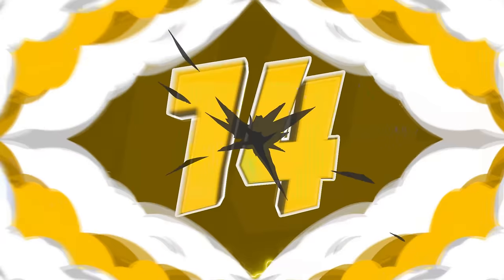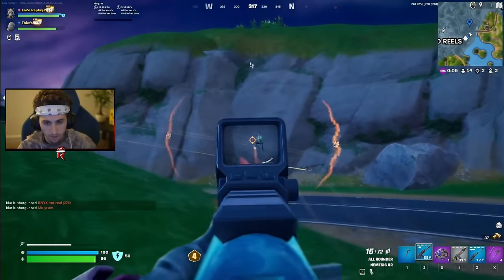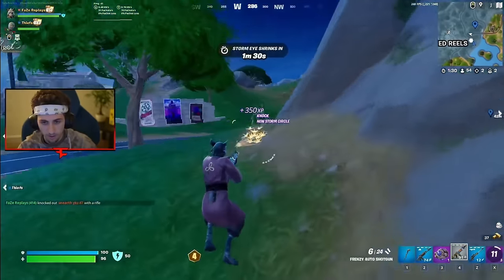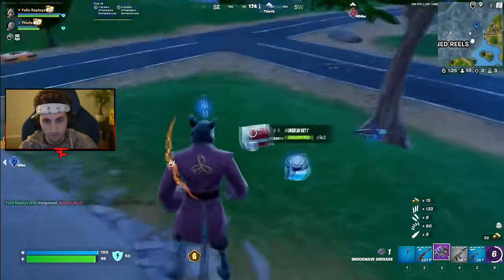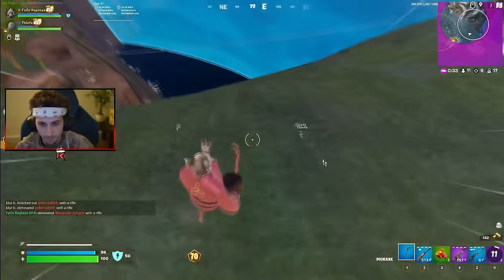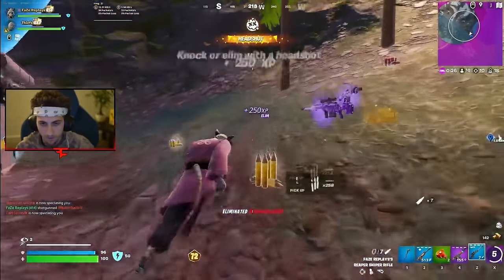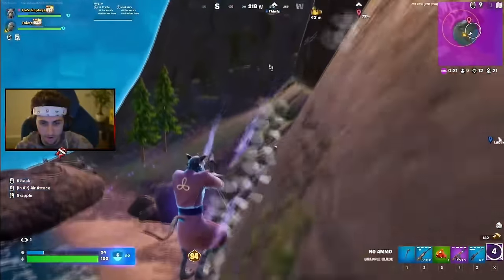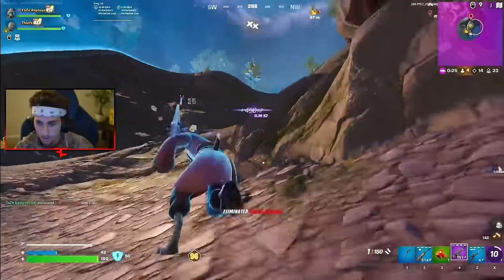That takes us to number 14, and we have Splinter — one of the newest skins added to the game, part of the Ninja Turtles collab. This is a really funny looking skin, probably going to be more of a meme skin than some of the other items on this list. I don't know how tryhard or popular it's going to be in the future, but it's just such a funny skin I had to include it. I think all of the Ninja Turtles collabs have been done really well this season. The pickaxe that came with this skin is also really clean, so if you don't like the skin that much, the pickaxe is definitely something you can use.